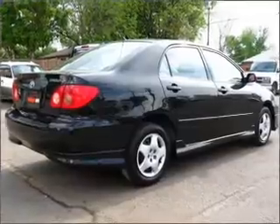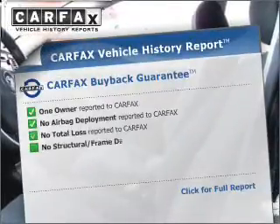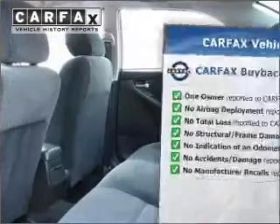Premium wheels give a more luxurious look. Treat yourself to the splendor of a premium sound system. This vehicle comes with a Carfax report, which reduces your buying risk by providing the vehicle's history before you purchase.